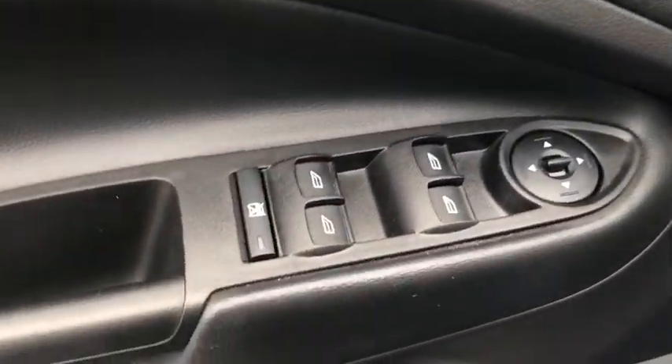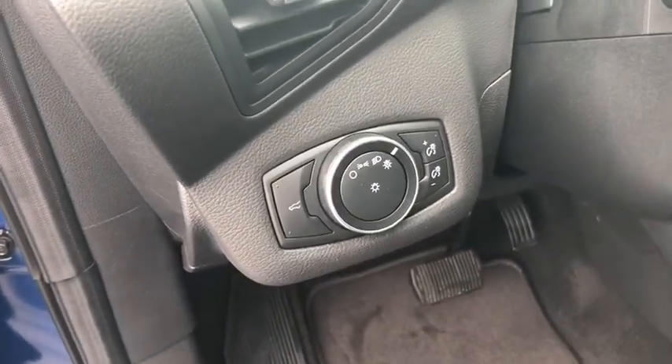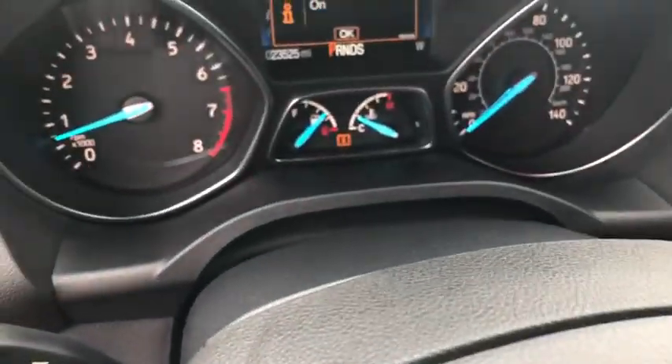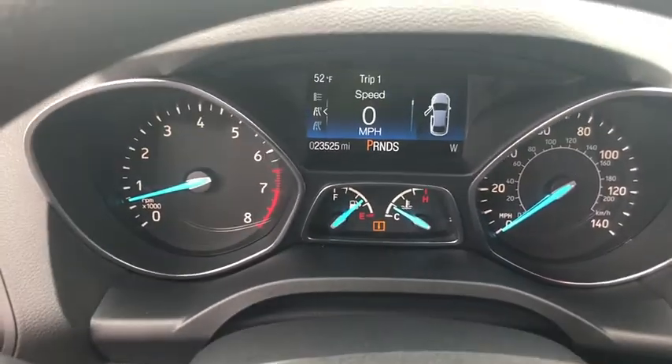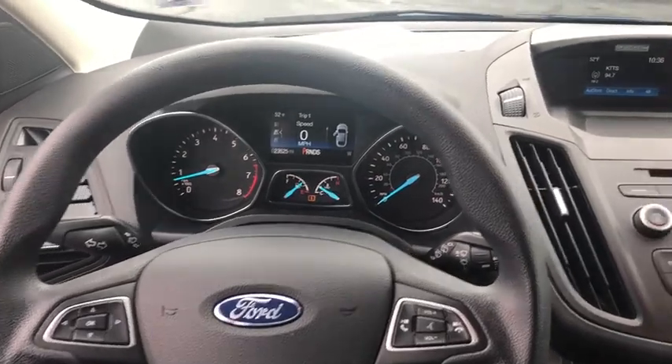Power windows, CD player, compass, electronic stability control, trip computer, overhead console, panic alarm, brake assist, tachometer, remote keyless entry, front reading lamp, rear window wiper. Come take a test drive today.